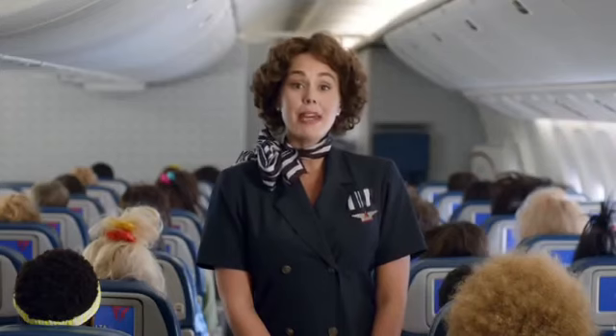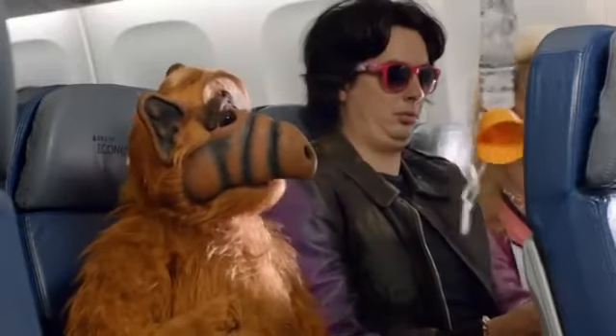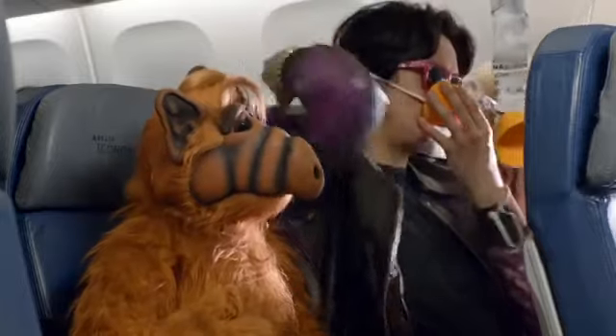It's unlikely, but if cabin pressure changes, the panels above your seat will open revealing oxygen masks. If this happens, reach up and pull a mask towards you until the tube is fully extended. Place the mask over your nose and mouth.